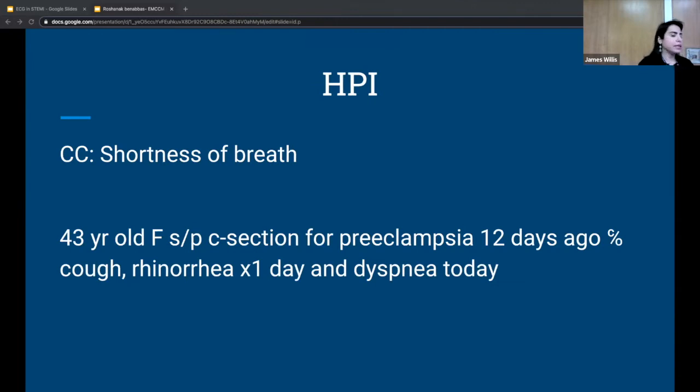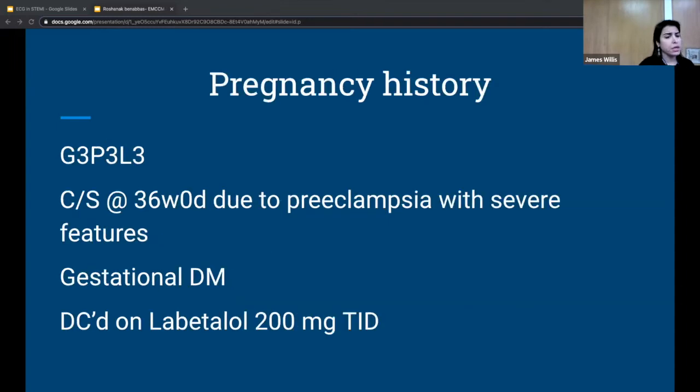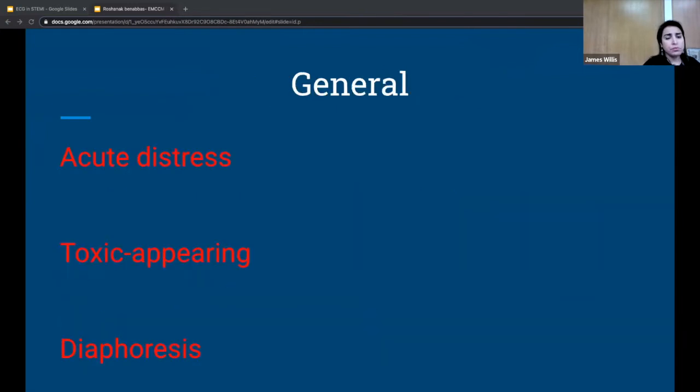As the patient feels a little better, they get more history and do a chart review. Chief complaint is shortness of breath. She's a 43-year-old who had a C-section for pre-eclampsia with severe features 12 days ago, presenting with a couple of days of cough, runny nose, and mild viral symptoms. Today she brought her kids to the peds clinic and felt acutely dyspneic. Review of systems: no fever, no bleeding, no discharge, no pain at the C-section site, no headache, numbness, weakness, or visual changes. She is G3P3, the last pregnancy delivered by C-section at 36 weeks for pre-eclampsia, also had gestational diabetes, and was discharged on labetalol 200 mg TID, which she is taking.